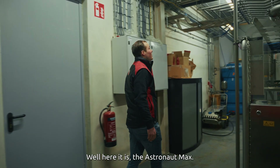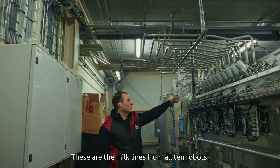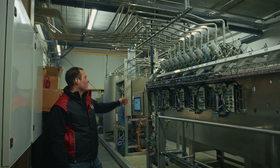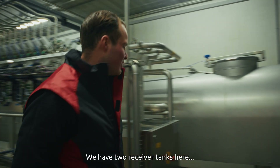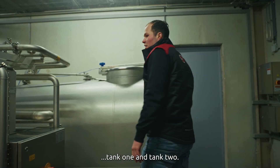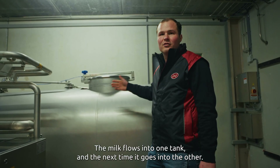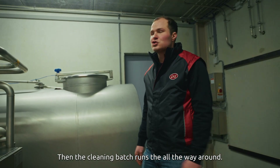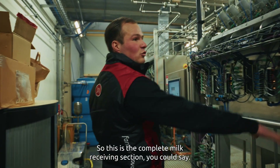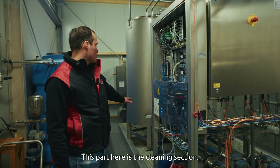Well, here it is — the Astronaut Max. As you can see, the milk lines come in here — these are the milk lines from all ten robots. They go into the receiver back here. We have two receiver tanks: tank one and tank two. They switch per rinse cycle — the milk flows into one tank, and the next time it goes into the other. Then the cleaning batch runs the other way around. So this is the complete milk receiving section, and this part here is the cleaning section.